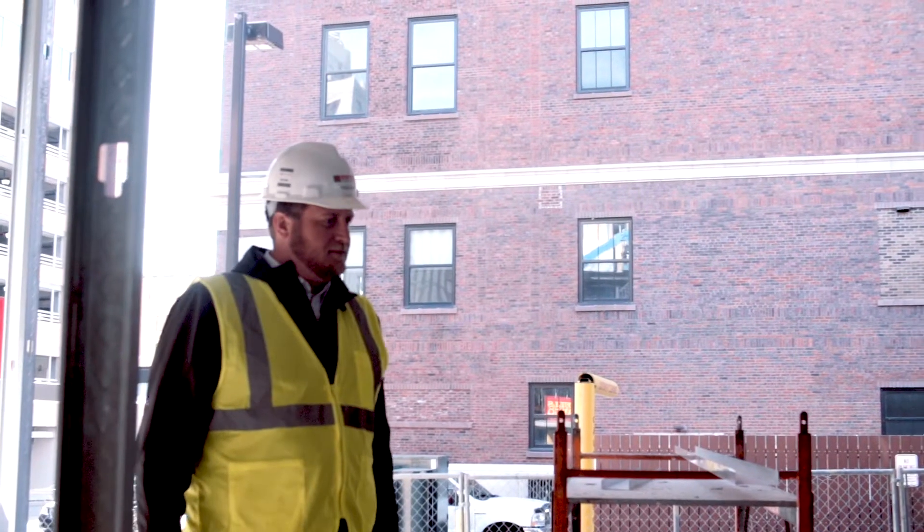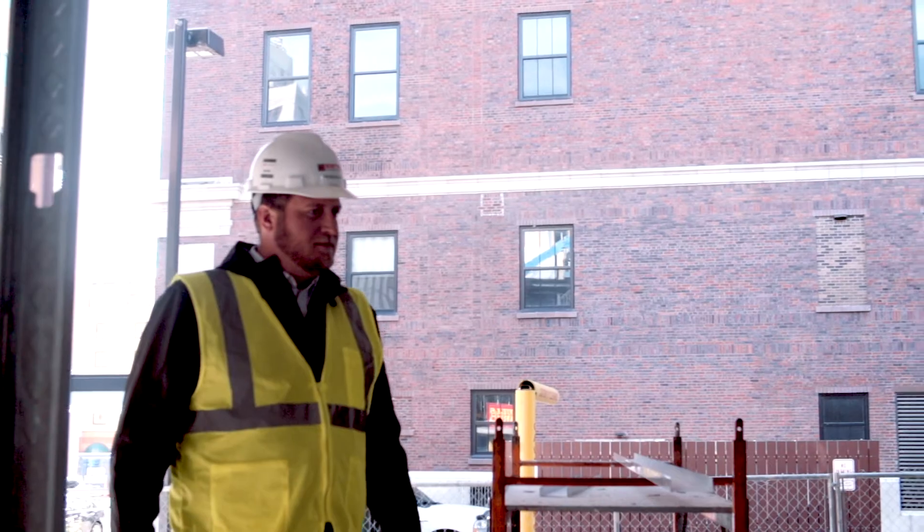As we work our way through pre-construction, I update budgets and identify smart choice options to help the owner save some money and deliver a better product. Usually we're in early enough to where we get to help lead the pre-construction design team.